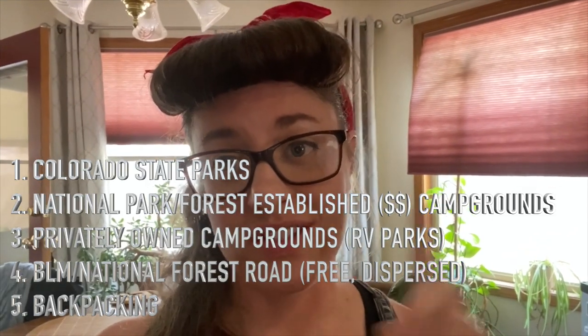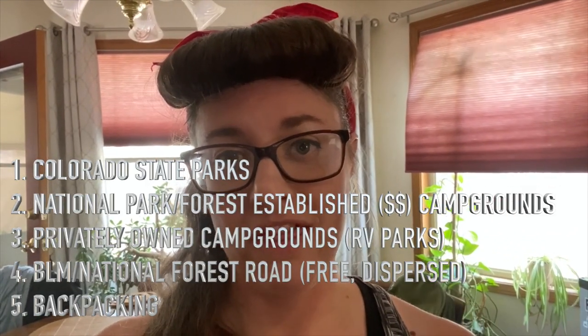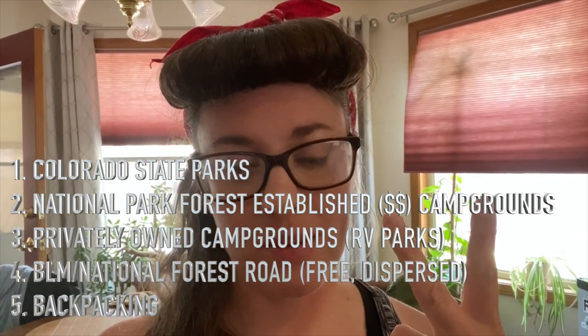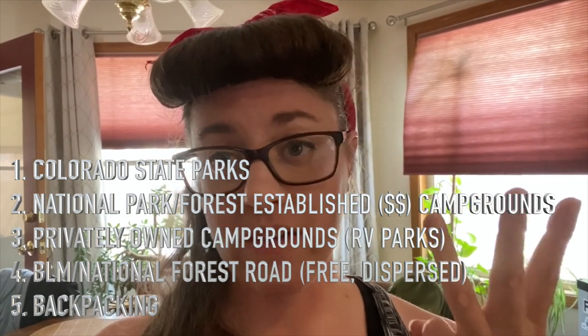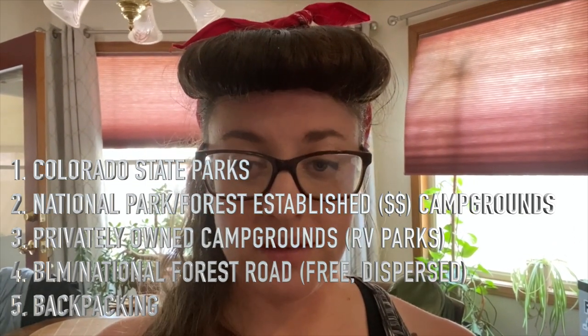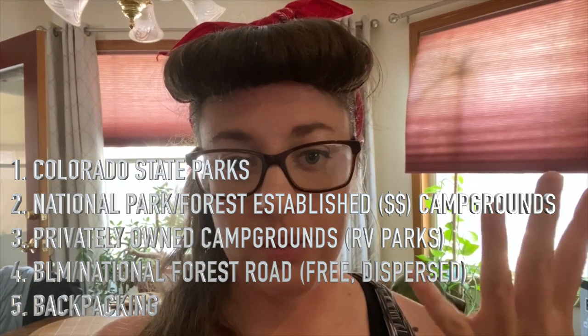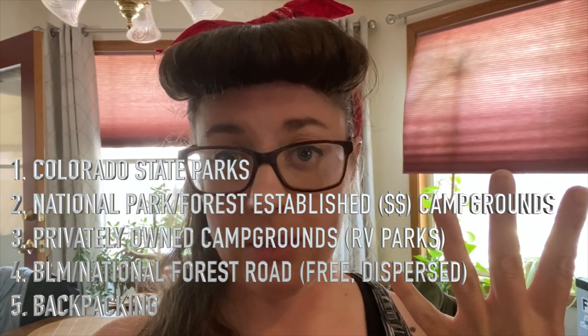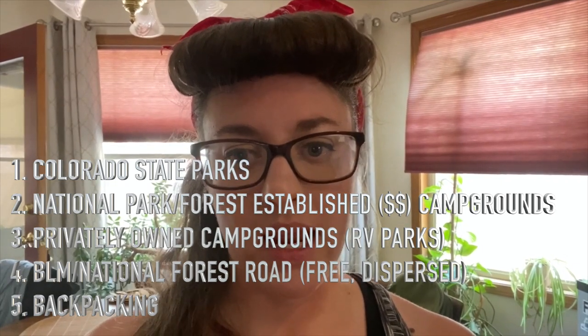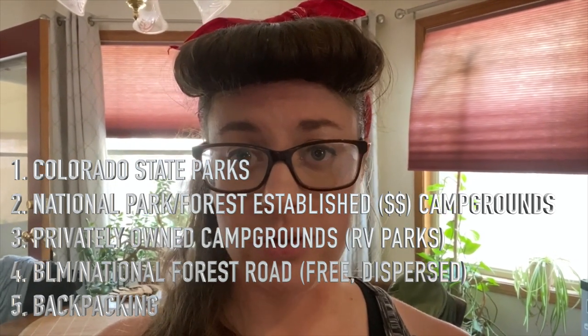There are five ways to camp in Colorado. There are the state park campgrounds, the National Park and National Forest established campgrounds. There are private campgrounds like RV parks, KOAs, HIP camp, things like that. Number four, there is dispersed camping, which is like free wild camping on BLM land and National Forest roads where dispersed camping is allowed.